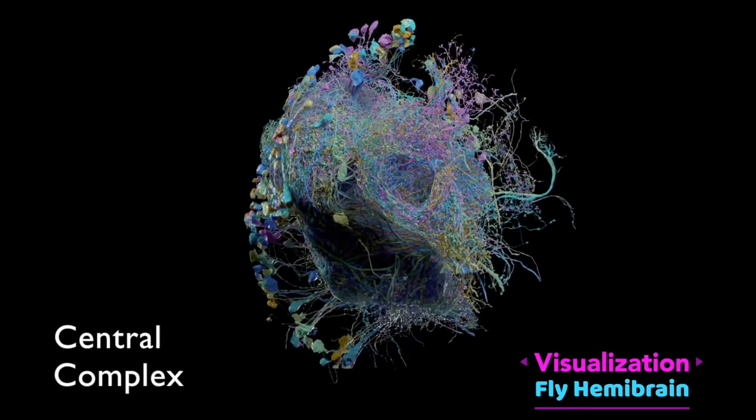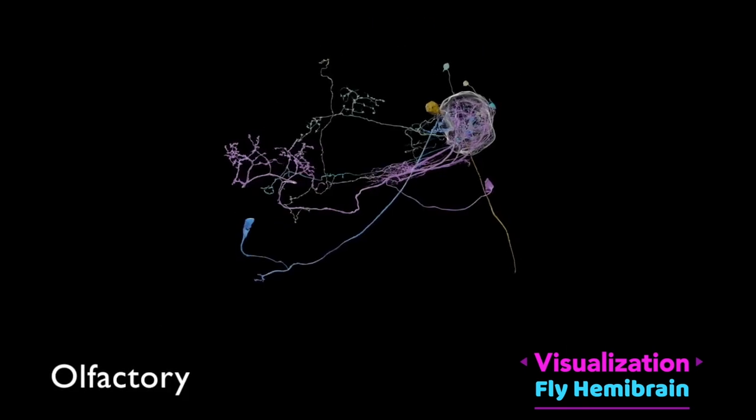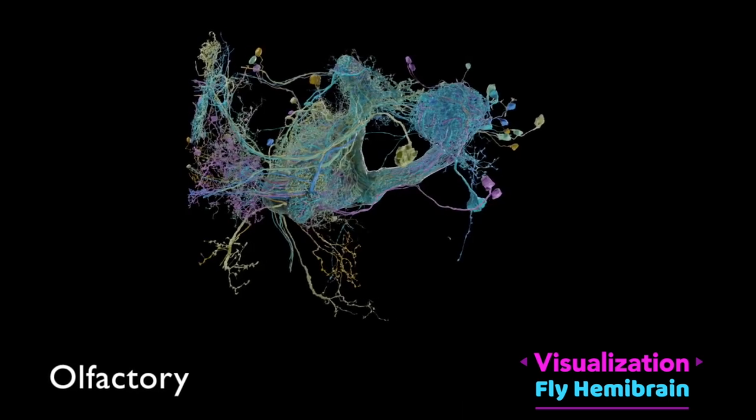This is a visualization of fly hemibrain. It shows the connection among 25,000 neurons inside a fly's brain.